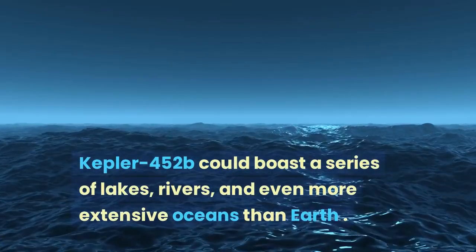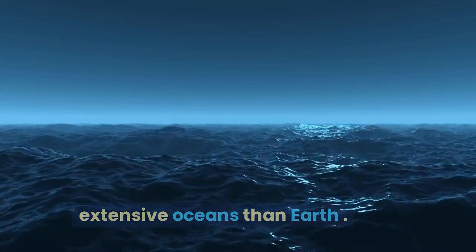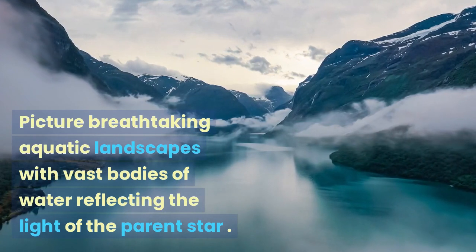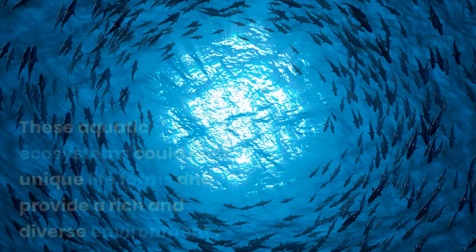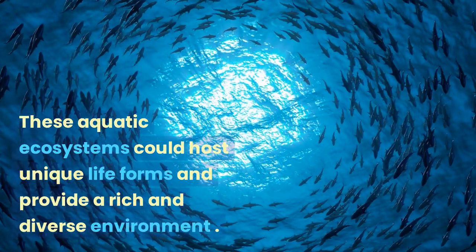Kepler-452b could boast a series of lakes, rivers, and even more extensive oceans than Earth. Picture breathtaking aquatic landscapes with vast bodies of water reflecting the light of the parent star. These aquatic ecosystems could host unique life forms and provide a rich and diverse environment.